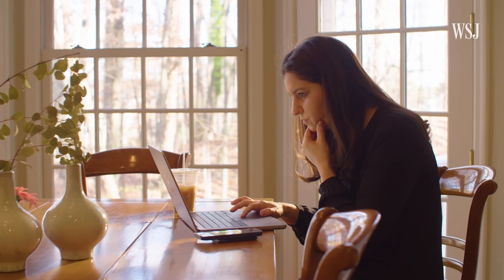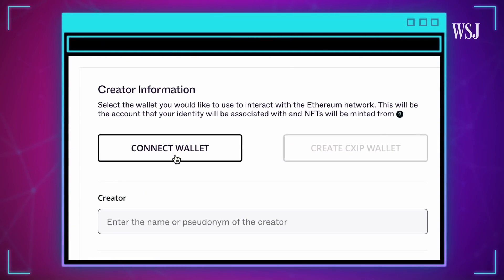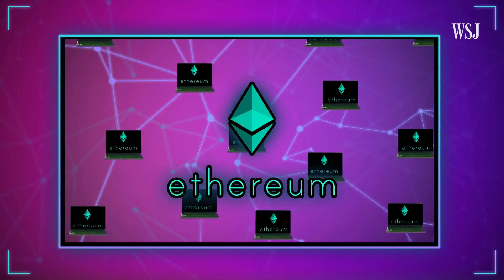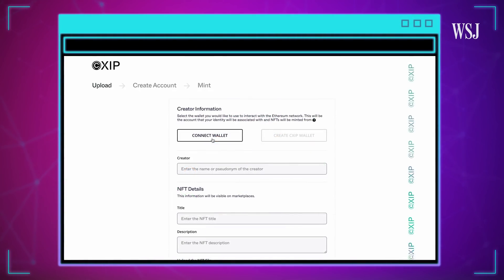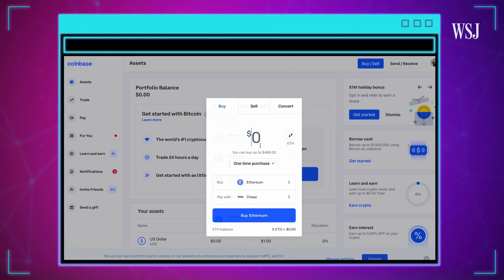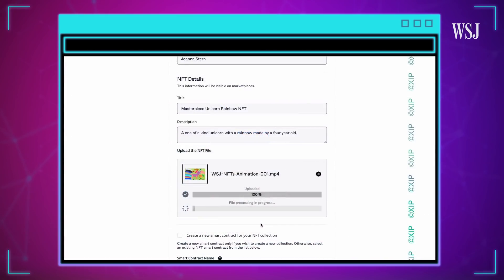Back to NFT making. I decided to mint the great rainbow unicorn using a service called CHIP. But to get started on CHIP, I needed to make a crypto wallet — think of it like a real wallet, but only for the cryptocurrencies and NFTs that you own for a specific blockchain. For this project, I went with the gold standard for NFTs: ETH, the cryptocurrency associated with the Ethereum blockchain. MetaMask is one of the most popular ETH wallets. So I bought some ETH on Coinbase, a crypto exchange where you can buy and sell lots of different currencies, and then transferred that to my MetaMask Ethereum wallet. Finally, I was ready.